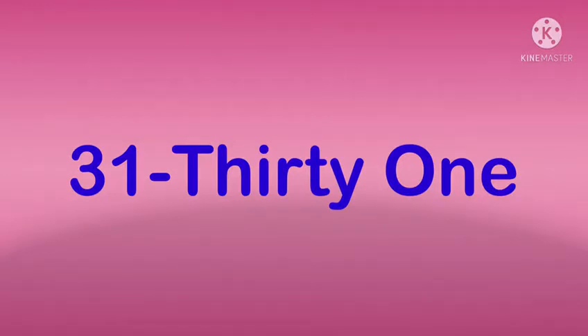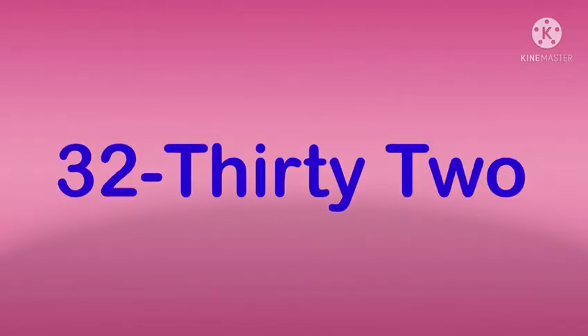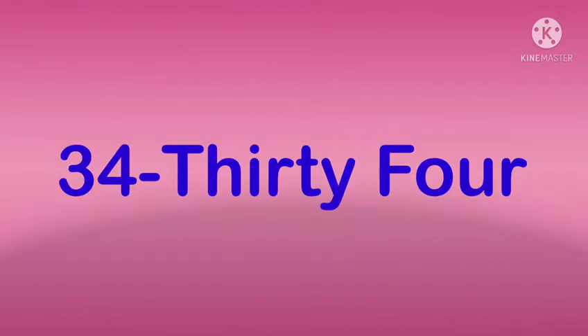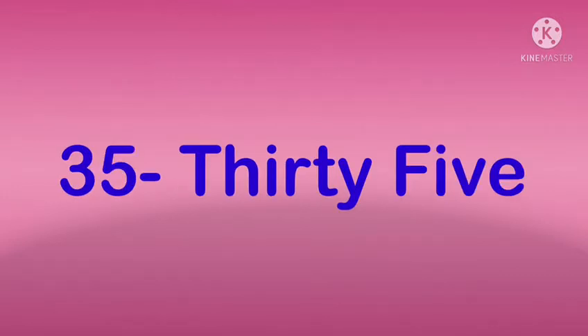31 — THIRTY ONE — 31. 32 — THIRTY TWO — 32. 33 — THIRTY THREE — 33. 34 — THIRTY FOUR — 34. 35 — THIRTY FIVE — 35.